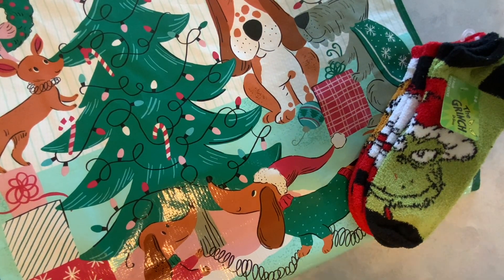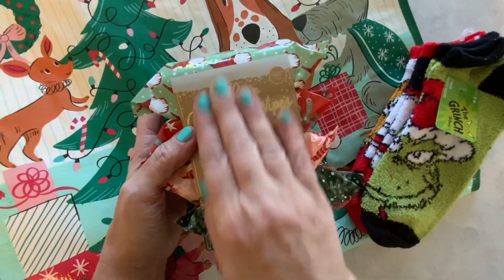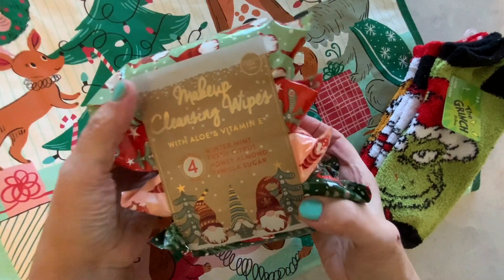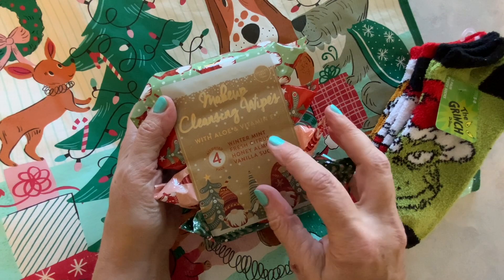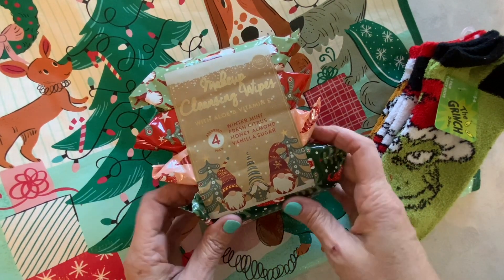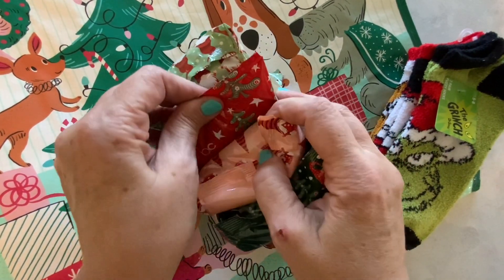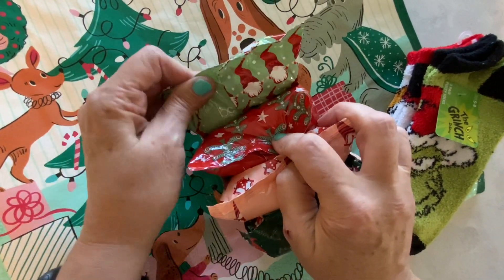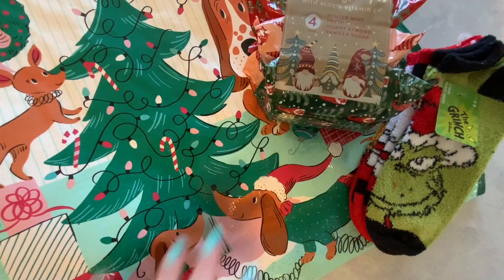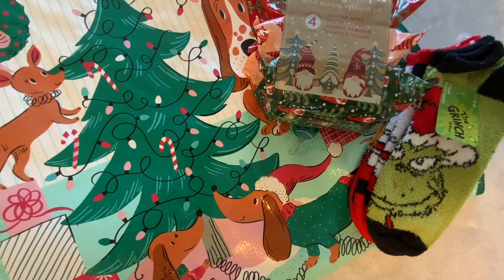I also bought at TJ Maxx these facial wipes. Aren't these cute? You get four packs in here for $4.99, and that is what you pay at the Dollar Tree. So makeup cleansing wipes — winter mint, fresh citrus, honey almond and vinegar, vanilla sugar. And we have gnomes. Each of the packs have different designs — this one has trees, and these ones have gnomes. So here we have the facial wipes for $4.99. Very nice. That is what I purchased from TJ Maxx.